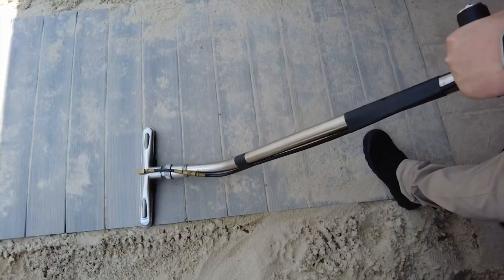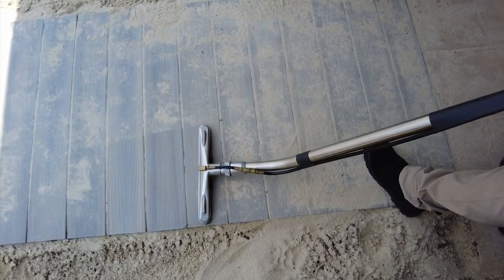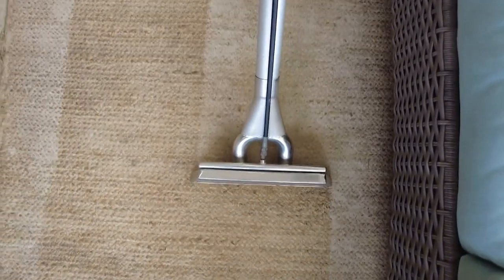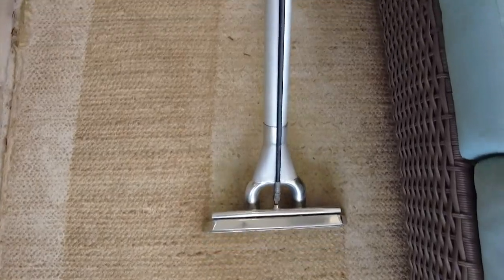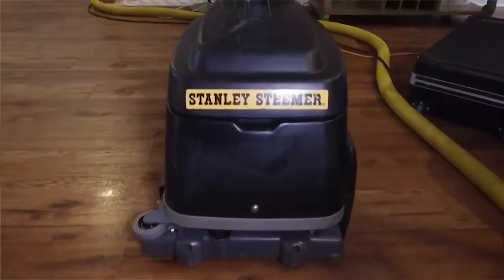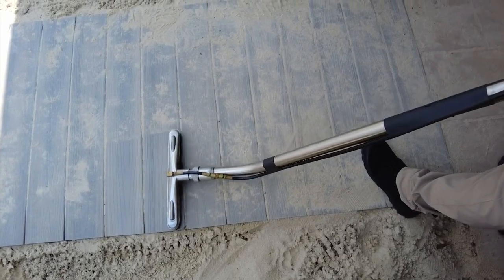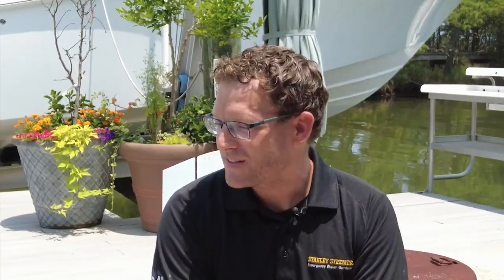Vacuuming is the most effective method at removing any type of soil or sand. But from time to time you are going to need a professional cleaning, especially when it settles down to the backing of the carpet to help remove it. And the same with wood floors — the sand will get in between the boards and into the grain and bevel of the wood, and that's where a professional cleaning will help remove it.